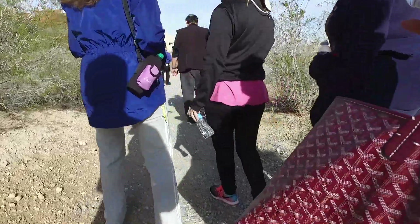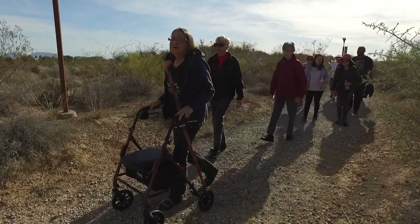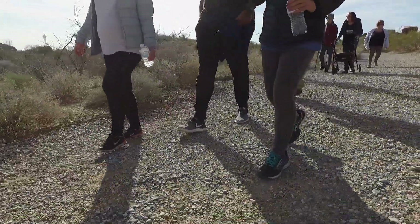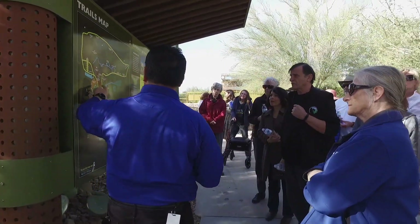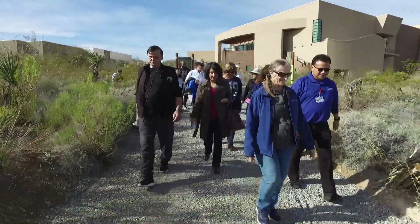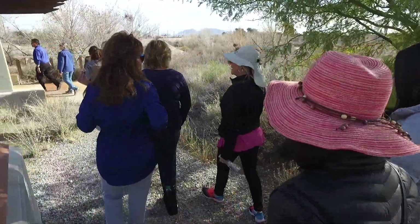Enjoying the trails doesn't have to be a solitary venture. Bringing friends, work associates, or family along makes for a great experience — so much so that we've added programs to encourage groups to enjoy the social, environmental, and health benefits of exploring our trails together. We have something called Walk with the Doc, where physicians from UMC come out and lead a walk, usually the third Thursday of every month. Check our website if you want to come out and experience the trails with some guidance.